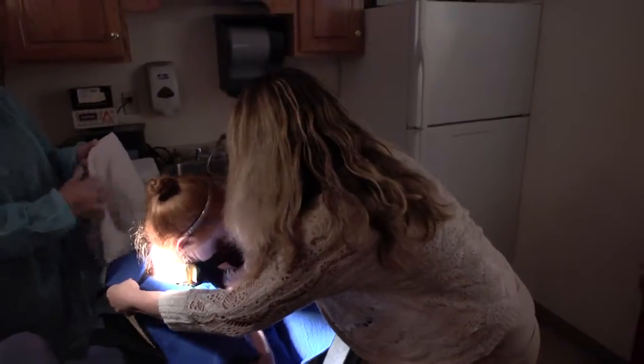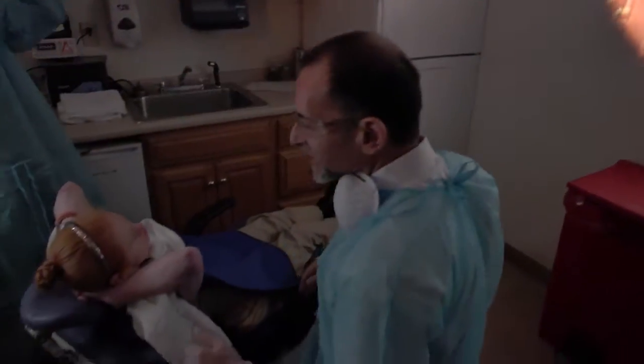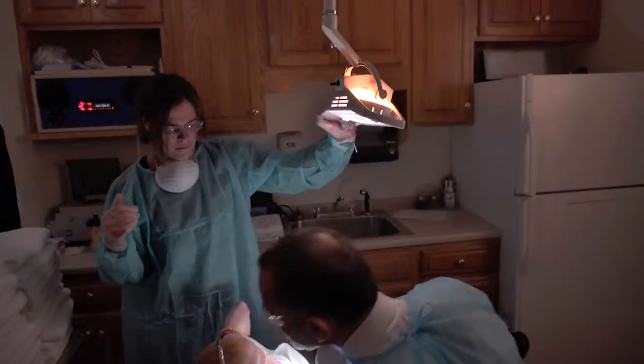Through a combination of all of the different sensory experiences, what we found is that we see a decrease in anxiety, and the individuals seem to be more calm through the dental experience.